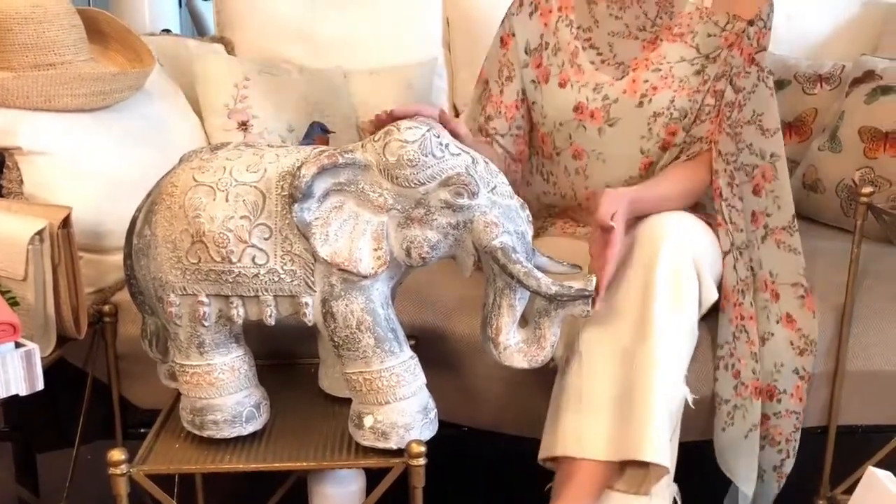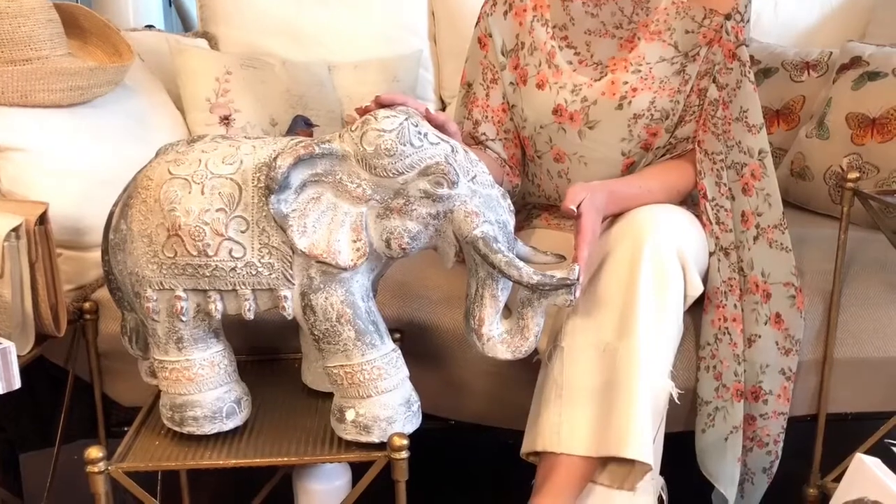Sometimes when I go shopping, I go shopping for me because I just look at it and think, oh my gosh, I have to have it. So then I get some more for you — that's how this elephant got here. Isn't he amazing? This is such a beautiful piece. It reminds me absolutely of something I would have bought when I was in India.